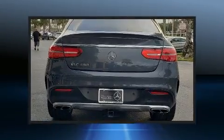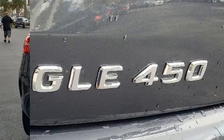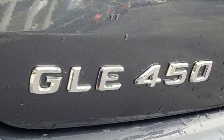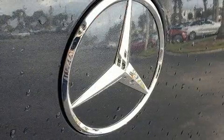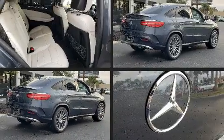All of the premium features expected of a Mercedes-Benz are offered, including power front seats, turn signal indicator mirrors, a power liftgate, rain sensing wipers, a roof rack, and seat memory.